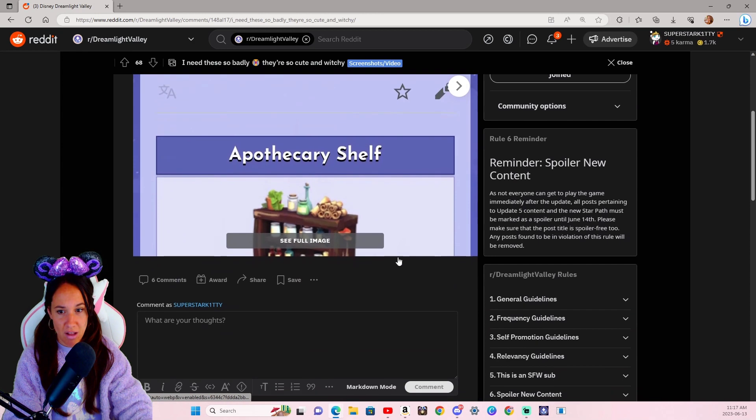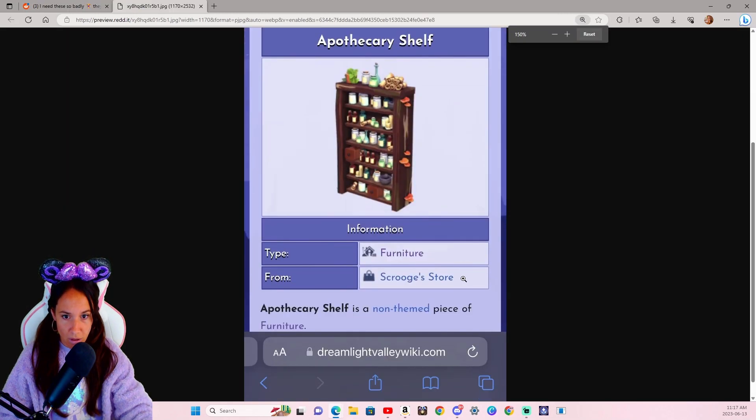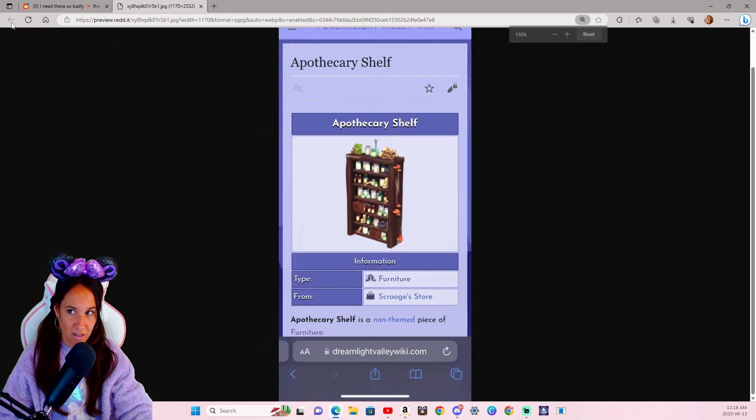The apothecary shelf — I have not seen this before. It's non-themed, but why does it look like Merlin's? Like it should belong maybe there. Very cool.